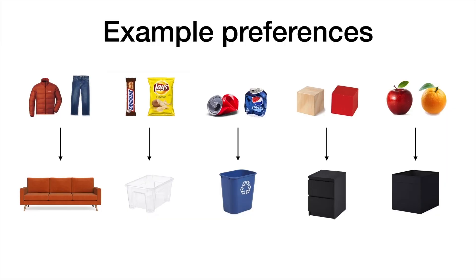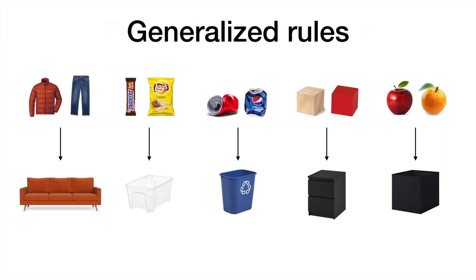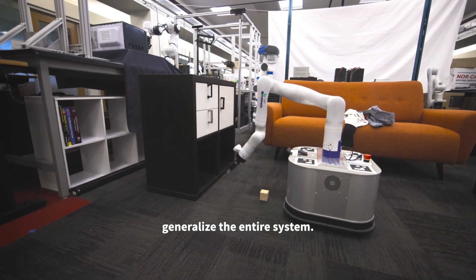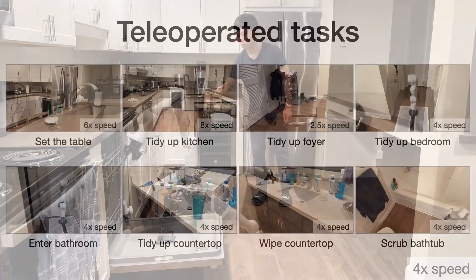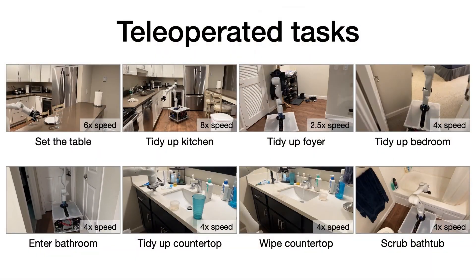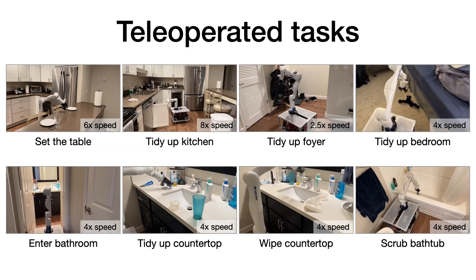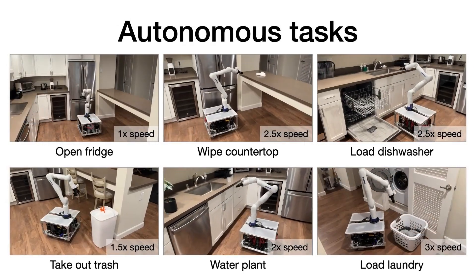Once TidyBot learns a rule, it can apply it to similar situations. So if it learns where to store your workout gear, it can guess where other clothing items might go. TidyBot doesn't need extensive training — just a few examples are enough for it to grasp your organizational style and adapt accordingly.